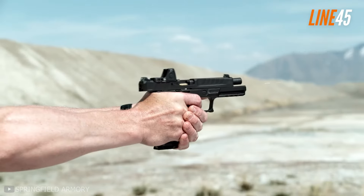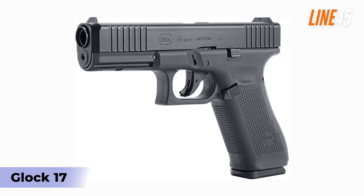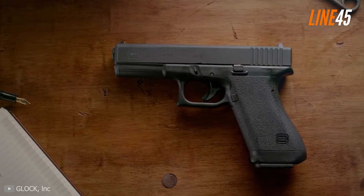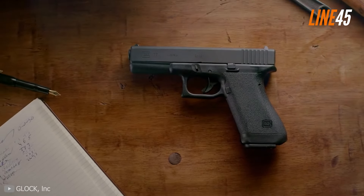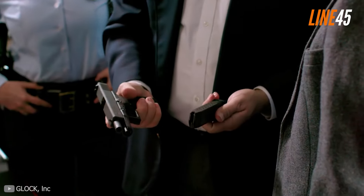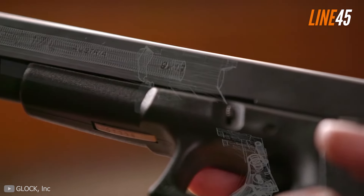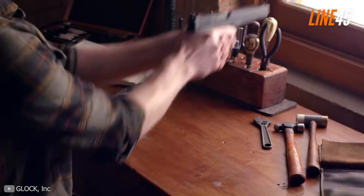First stop, we need to check out the Glock 17. For many years the Glock 17 has been one of the most trusted defensive pistols in the civilian market. Right now millions of Americans are carrying them, and that even includes law enforcement and military personnel. This polymer-framed pistol can also be considered the bar in terms of reliability.